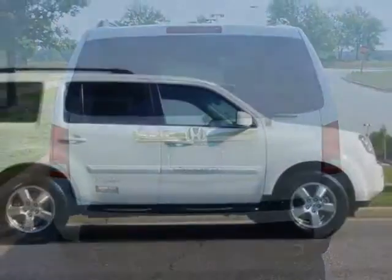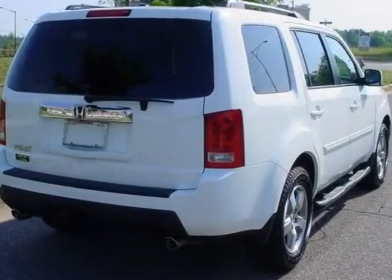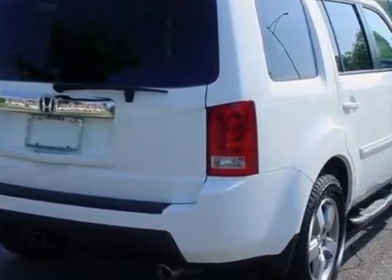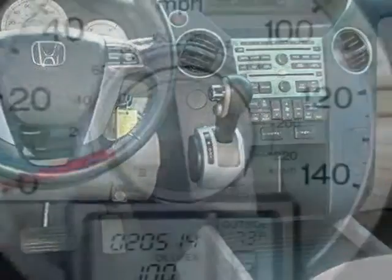This vehicle gets an estimated 17 miles per gallon in the city, and an estimated 23 on the highway. This Pilot boasts a 3.5 liter engine, and has a 5-speed automatic transmission.